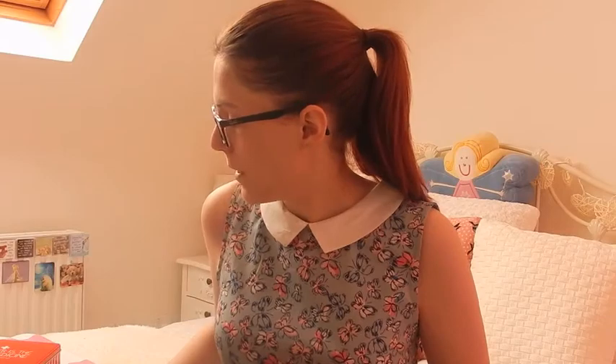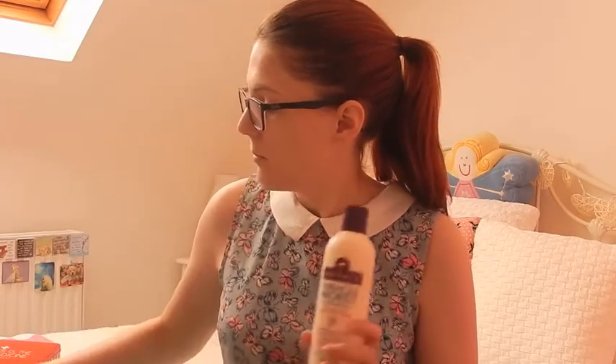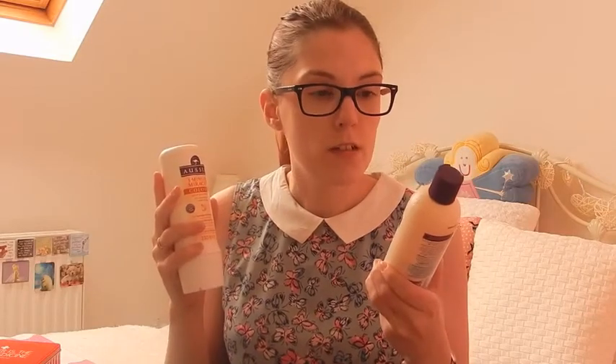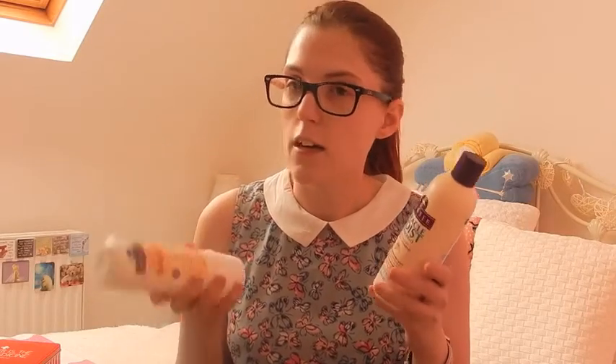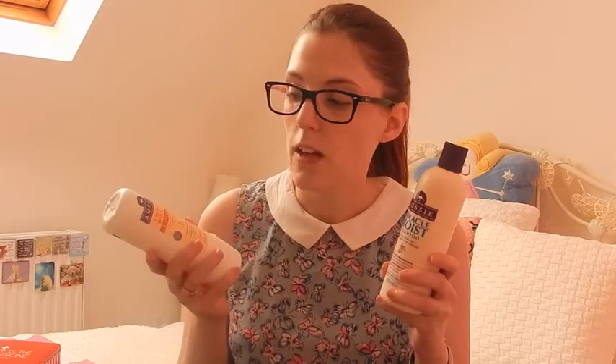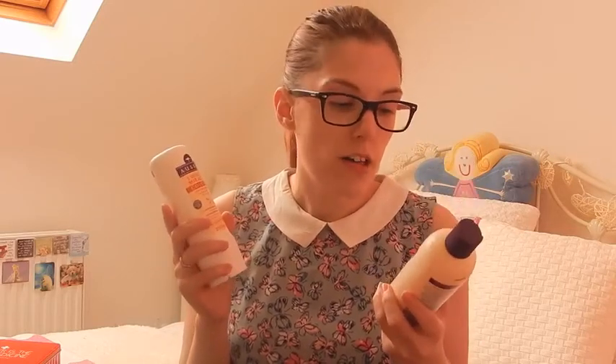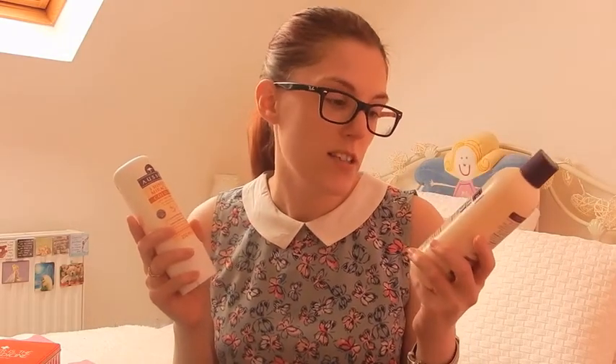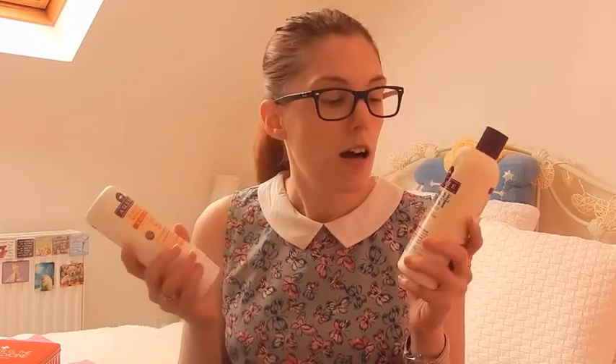I'll start with my Aussie Shampoo and Conditioner. I've used it before, but I've been using it a bit more religiously this month and I love it. I've got the Miracle Moist Shampoo — it says it's for hair that's dry, damaged and a bit unhappy. I wouldn't say my hair is particularly dry, possibly damaged because I use heat on it and I colour it, but it just seems to make my hair lovely and soft and looking healthy.